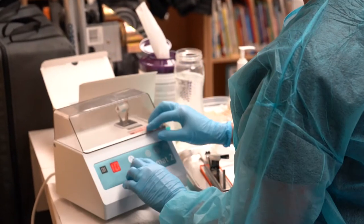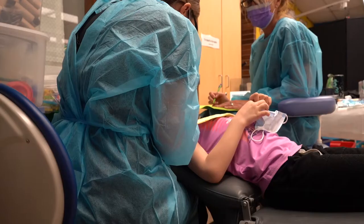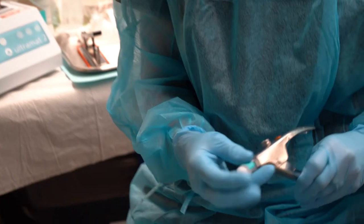A sealant is a protective coating that goes on the chewing surfaces of the back permanent molars — the 6-year molars and 12-year molars — and it's just to prevent cavities. In a typical school year, we can place around 16,000 sealants.